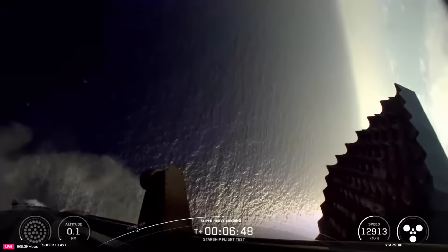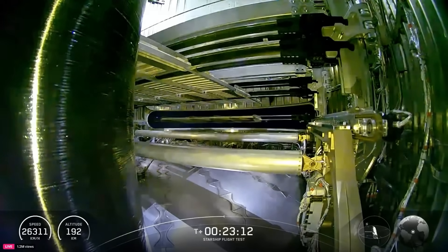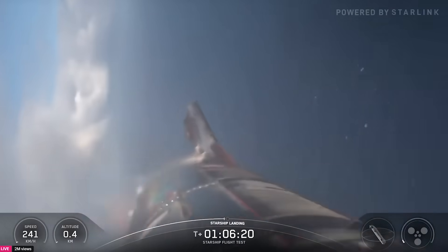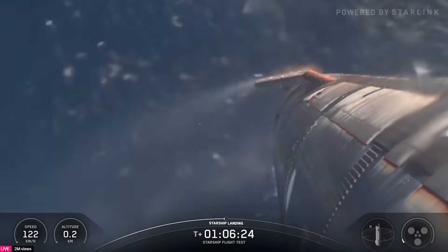This included a splashdown of the booster, followed by the upper stage completing payload deployment, a Raptor relight, and finally reentry, ending with a flip and splashdown in the Indian Ocean. Here we'll go more in depth into exactly what happened with ship reentry, landing, and more.